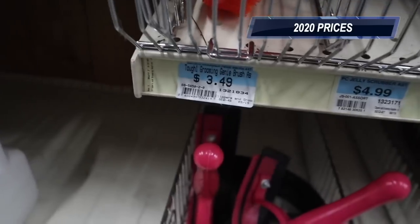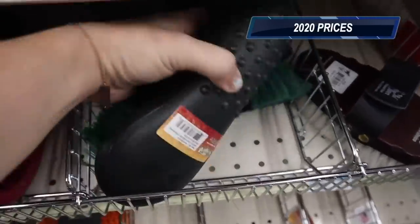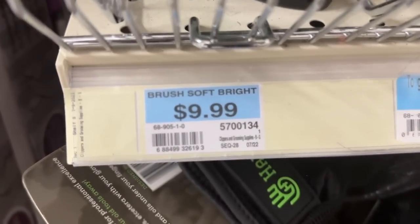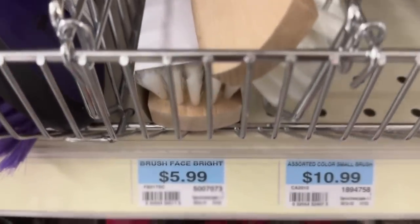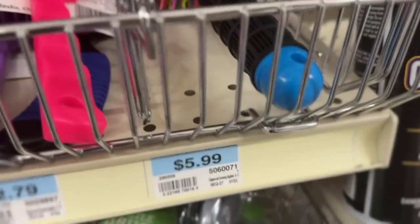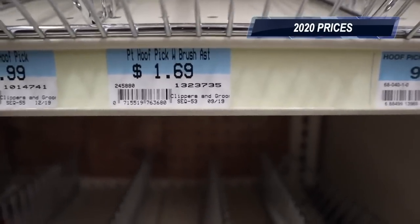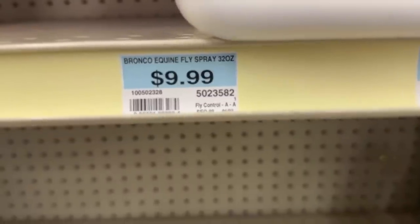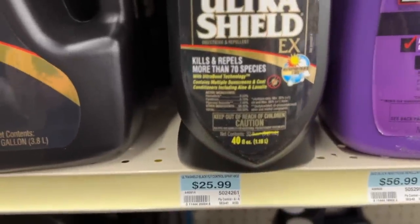Grooming price comparisons at Tractor Supply: the Genie curry brush went from $3.49 to $4.19. A soft bristle brush went from $7.99 to $9.99. A face brush went from $4.99 to $5.99. Hairbrushes went from $2.49–$4.99 to $2.79–$5.99. Hoof picks went from $0.99–$1.69 to $1.39–$2.19. A basic fly spray went from $7.99 to $9.99, while a higher-end fly spray only went up a dollar from $24.99 to $25.99.